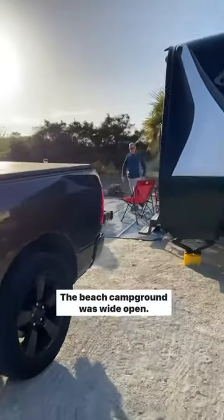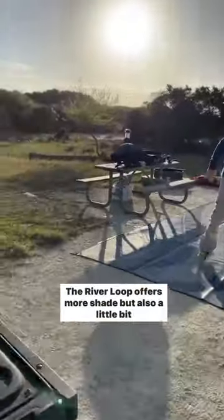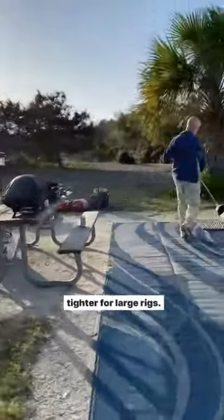The beach campground was wide open. The river loop offers more shade, but also a little bit tighter for large rigs.